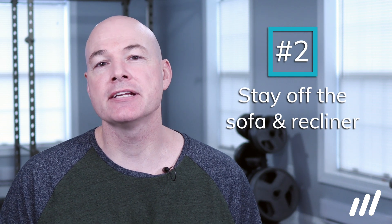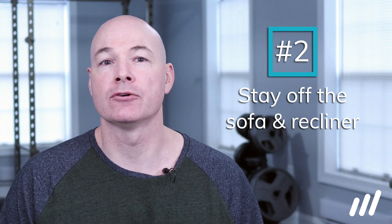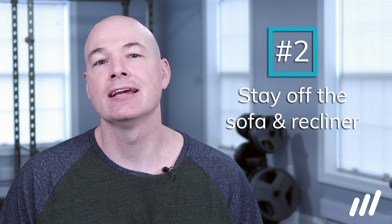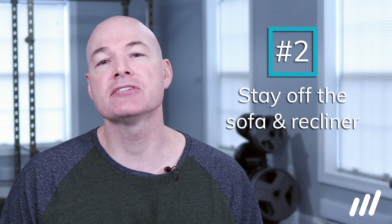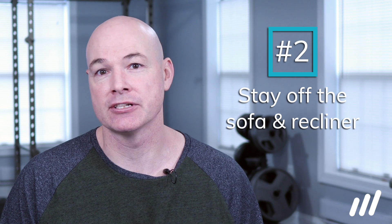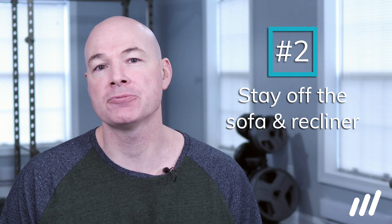Tip 2 is to stay off the sofa or recliner — sit in a hard back chair. While sitting on a sofa or recliner, or sitting up in bed may feel good initially, often people get stuck and have severe pain trying to get up out of that position. Because they are so soft, they offer little support and place the back in a flex position. Sitting in a hard back chair with a lumbar support is a much better option, especially early on.